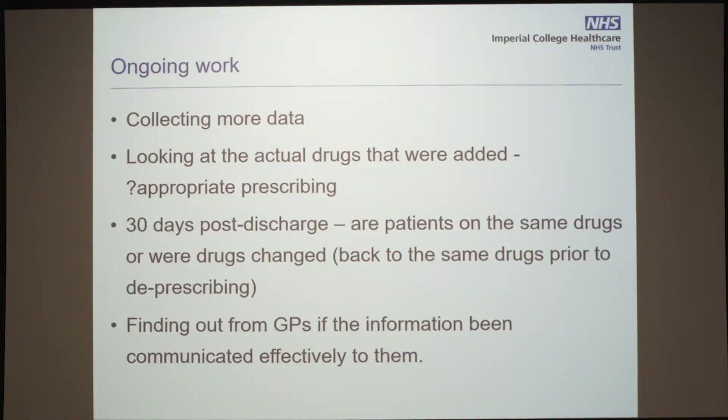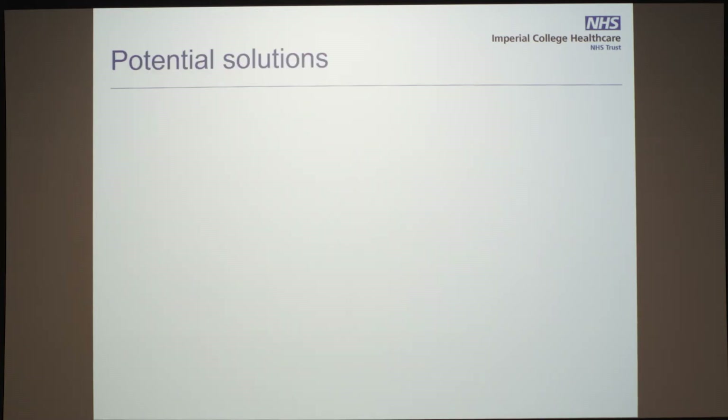There's no point in us stopping drugs if the GPs don't know about it. We have only a snapshot view. We are individually calling GPs to find out: did you get that information? What mode did you receive it in? Have you acted upon it?